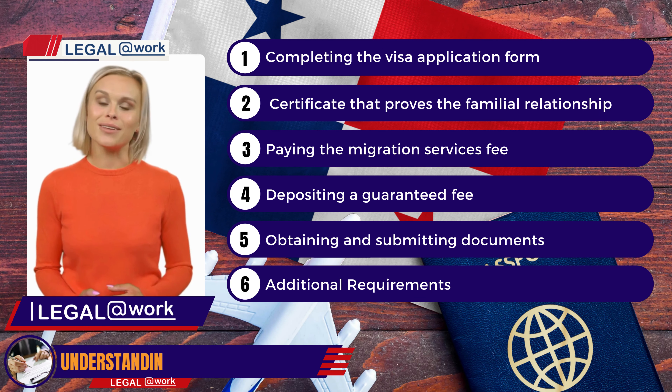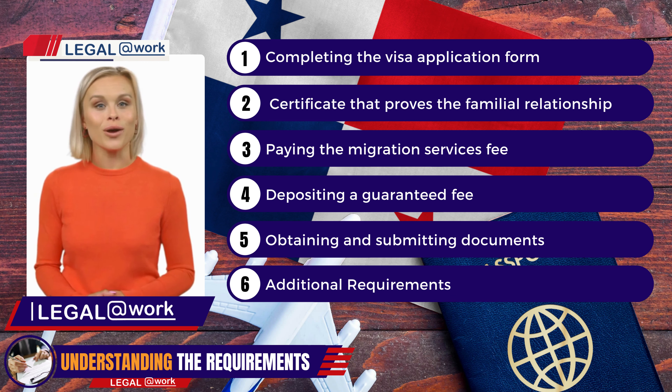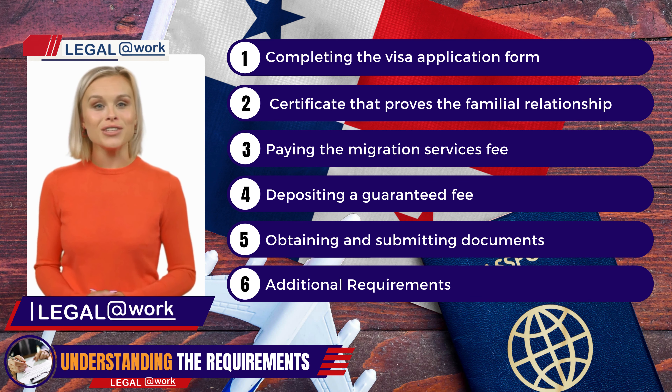The first and essential step is to complete the visa application form. This form is your gateway to visiting your family in Panama, and will provide you with all the necessary guidance to ensure it's filled out accurately.